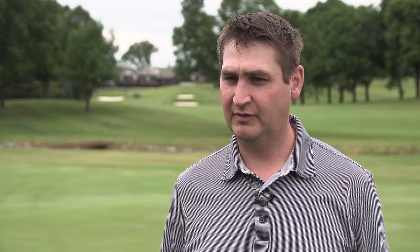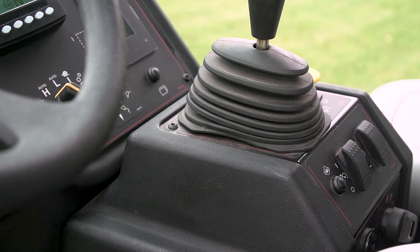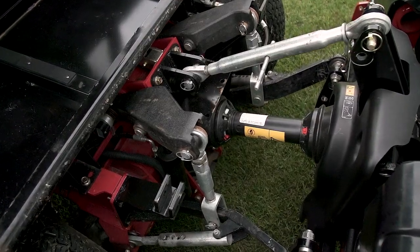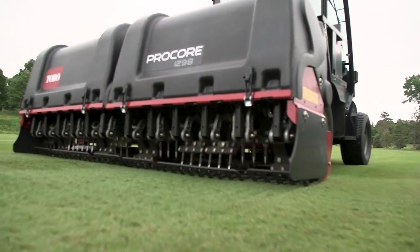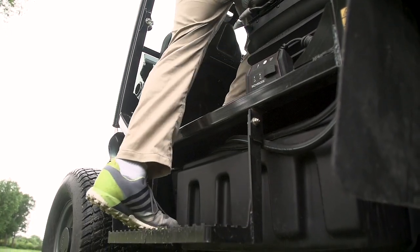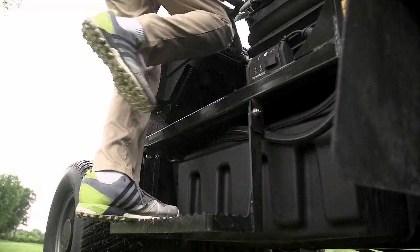I think the biggest thing that appeals to me the most is the programmability for running three-point attachments. The ability to be able to program that and have it all set in one place gives me the confidence where I can walk away from it and know that there's not going to be any issues.